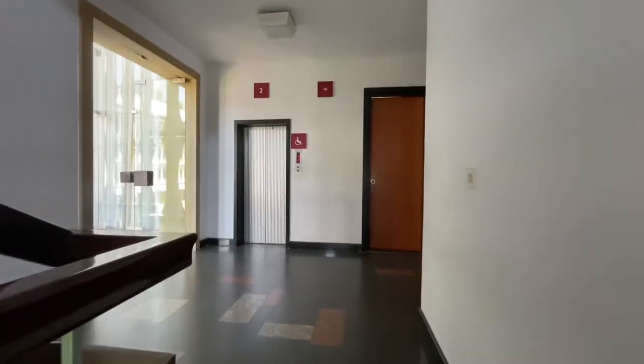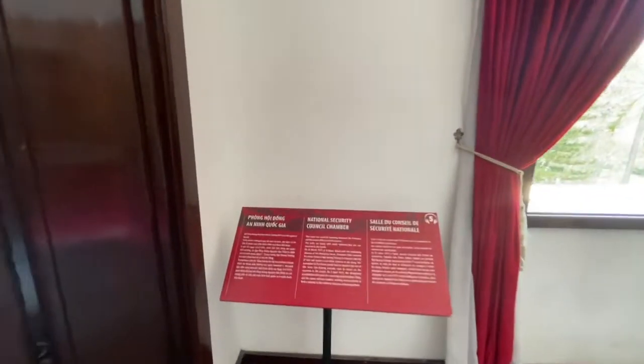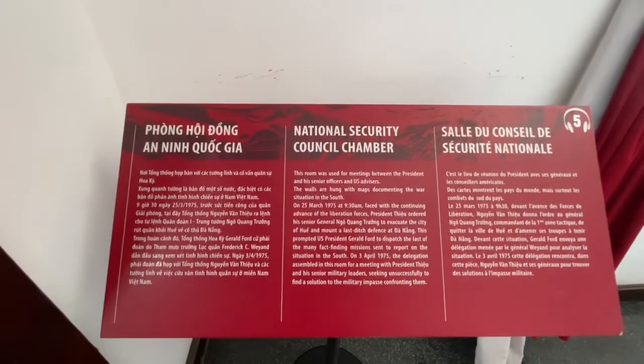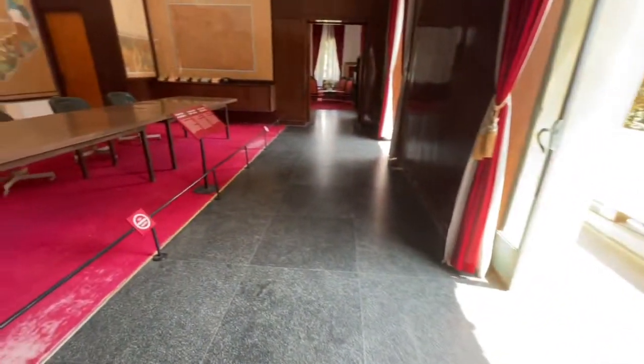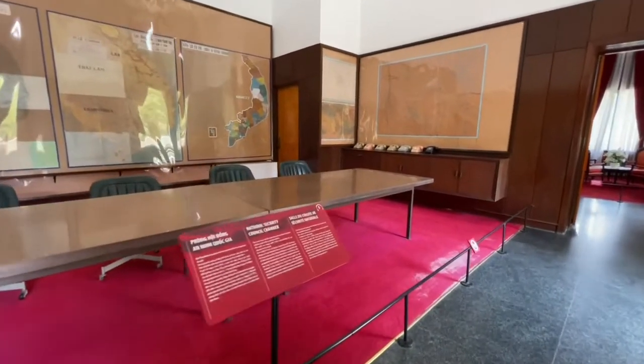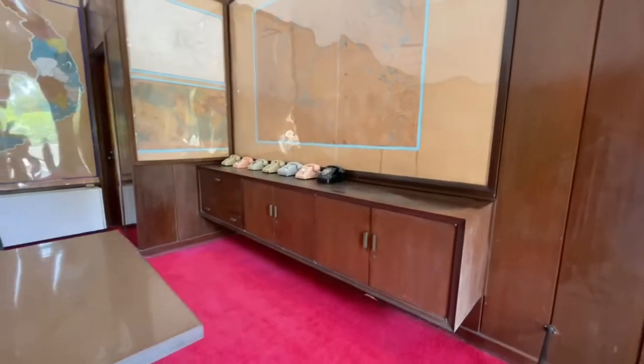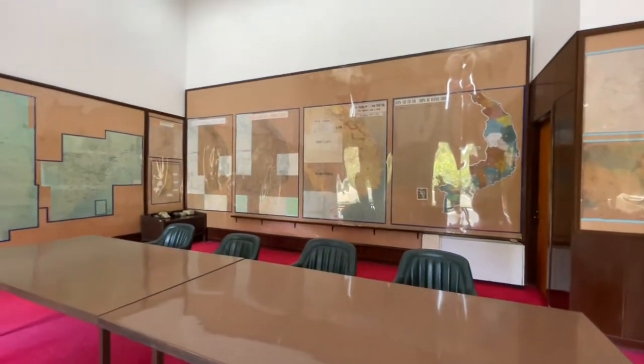Let's go up. Second floor — and they want us to go to the right. The next room is the National Security Council chamber, and this would be it. Some phones from that era — pretty cool. We've got maps of the area. Pretty nice view out here.